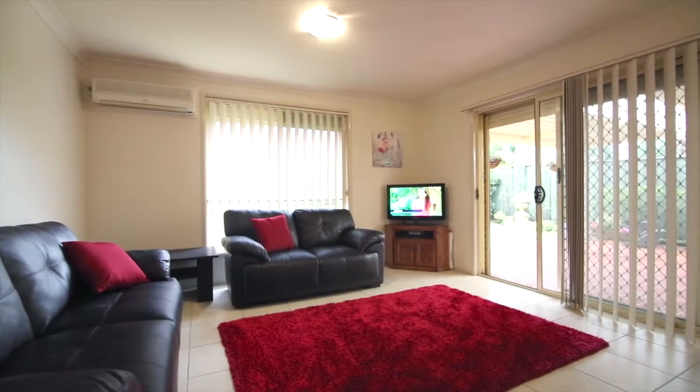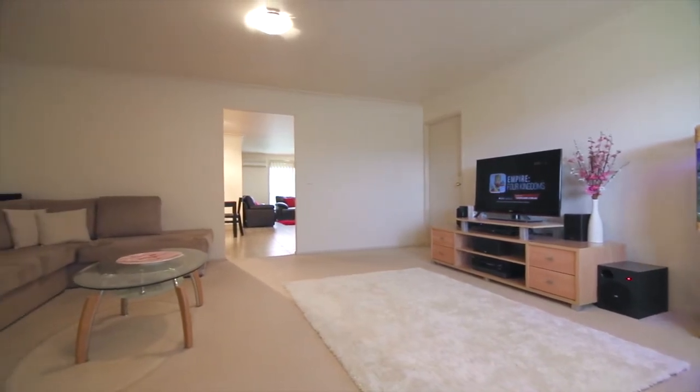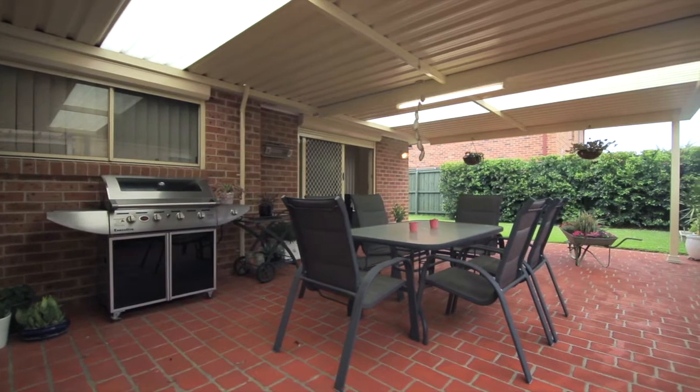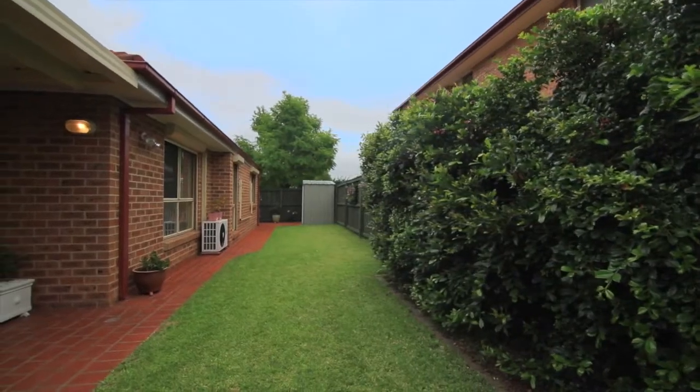Unwind in the open plan living areas and enjoy more formal entertaining in the dedicated lounge and dining areas. Outside, a large covered entertaining area creates the perfect setting for family gatherings.